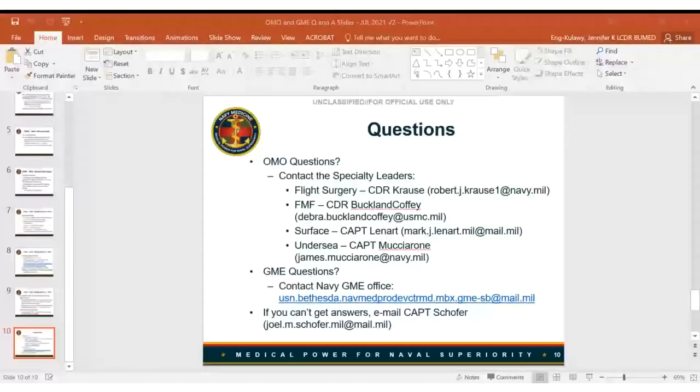On the last slide, email addresses are provided for all specialty leaders who will be in charge of their communities for OMO. If you have questions or links aren't working, they're your first resource. The GME group email ensures that if Captain Beckman is out of the office, somebody will get your question and respond. You can also contact Captain Schoffer directly — he's pretty easy to reach and will get you connected with the right people.